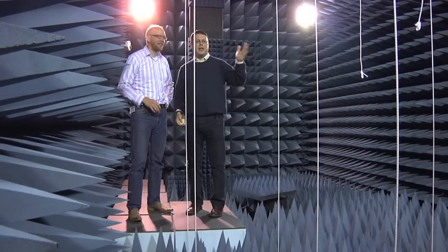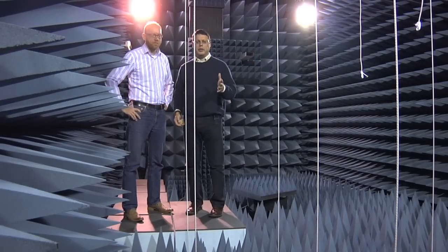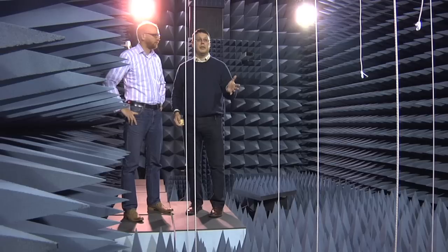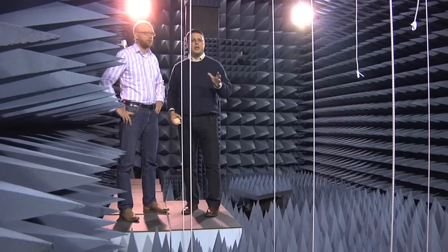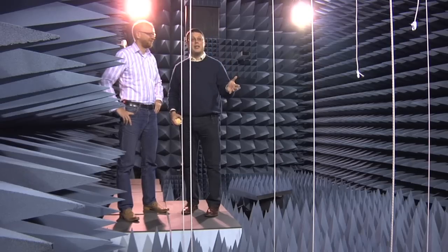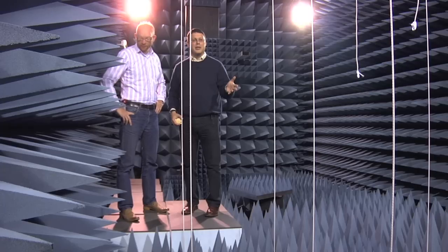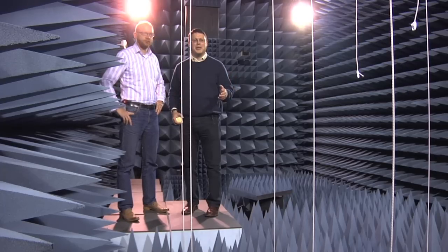This is an anechoic chamber, built with the help of a grant from the Irish government. This one is big. The nice thing about it is — as the cameraman will hear, and the journalist sitting next to him — it's quiet. It's very quiet. If we don't say anything, it's kind of spooky.